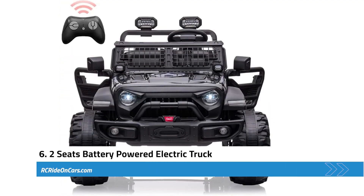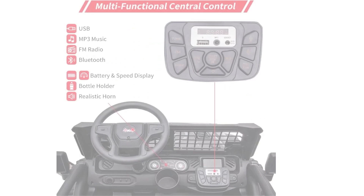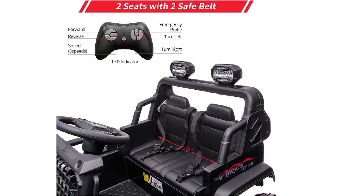Next, we have the two-seats battery-powered electric truck. This impressive ride-on vehicle for children offers features such as an MP3 player, USB port, FM radio, bright LED headlights, a horn, Bluetooth connectivity, and a bottle holder. With a front storage bin, kids can bring their favorite toys along. The vehicle has a spacious 20-inch wide seat accommodating two children under four years old or one child aged three to eight. The maximum load capacity is 106 pounds, and the two-seat design includes single safety belts for added security.